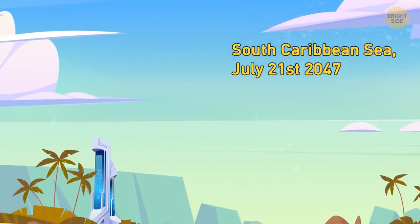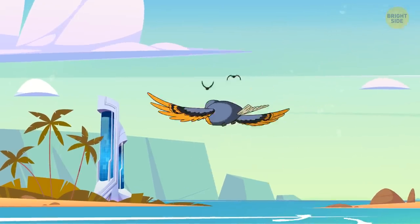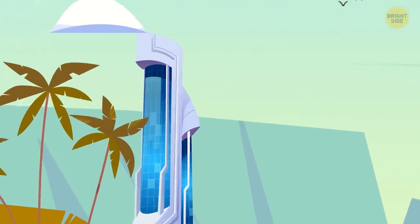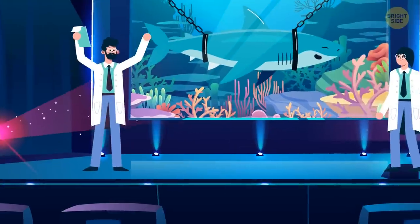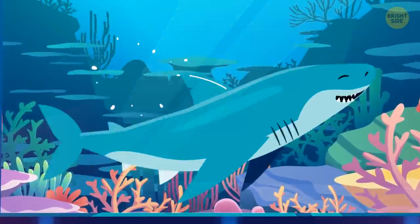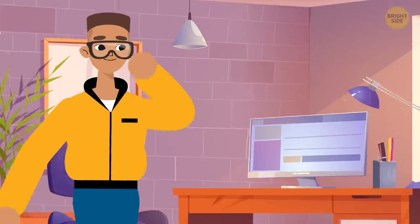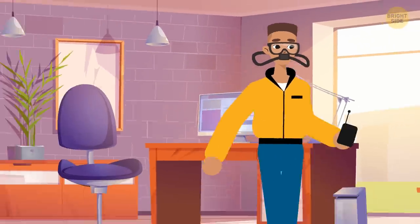South Caribbean Sea, July 21st, 2047. It's finally happened. The research institution you work for got word of a massive shark spotted off the coast of Panama. Local scientists confirmed the impossible — it's a megalodon. And you've been sent with one mission: to study this thing up close and within.